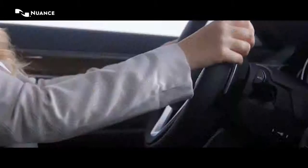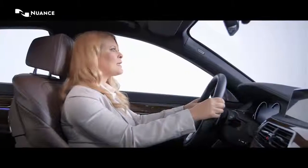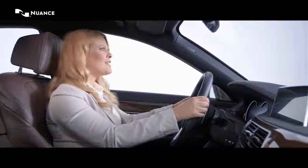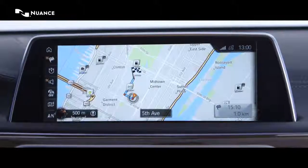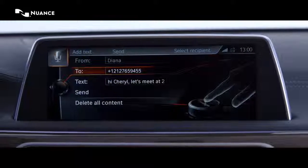And while I'm still on my way — send a message to Cheryl. Hi Cheryl, let's meet at 2 p.m. at the entrance to the MoMA. Cheryl was selected. Please say send message.